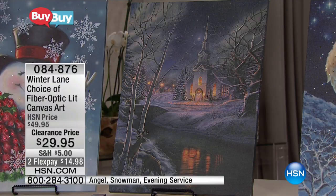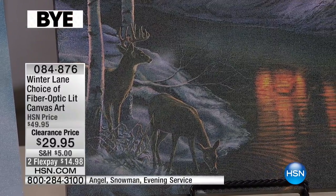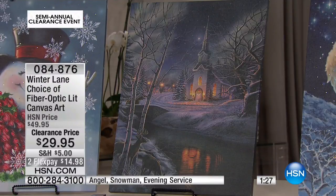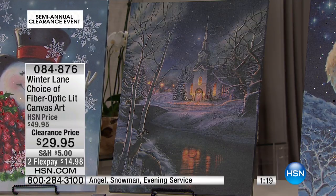They look beautiful when they're off, but they just take on a life of their own when they illuminate in your home. What I love about these canvas art pieces is they're substantial in size. We have them on an easel simply to display and share with you at home right now, but when you get this on the wall at home, it's almost like you're creating your own gallery.